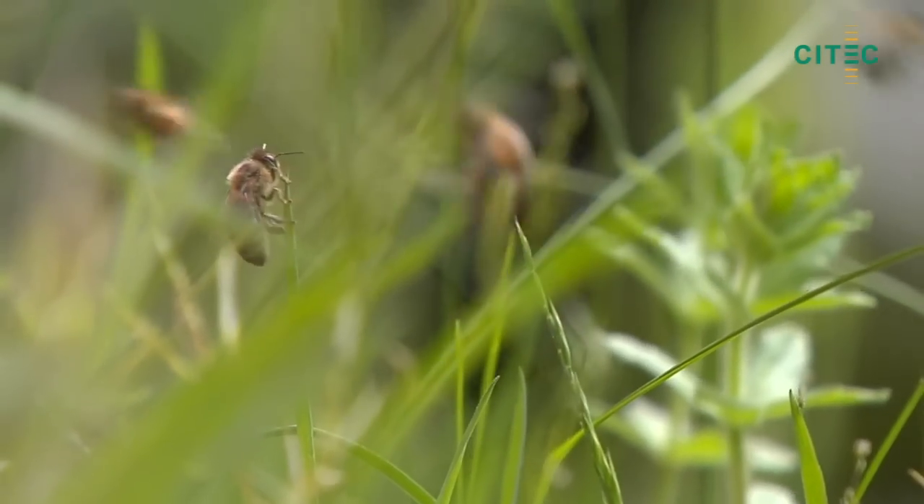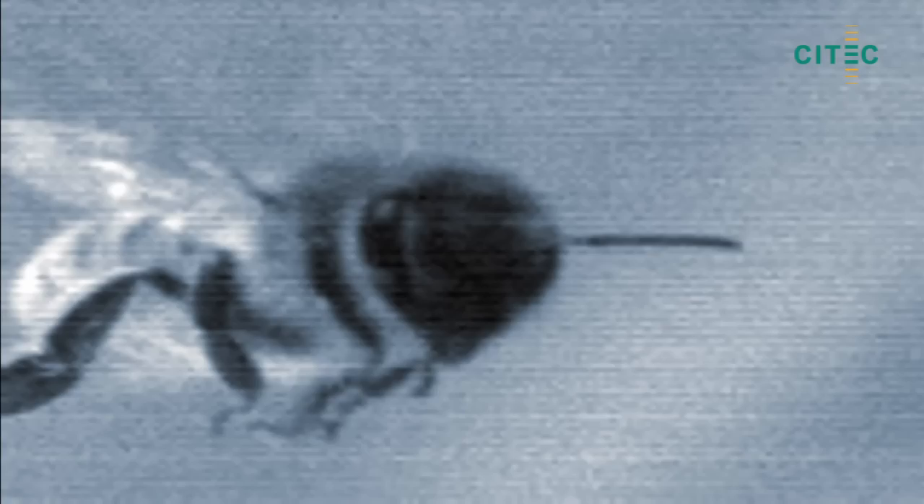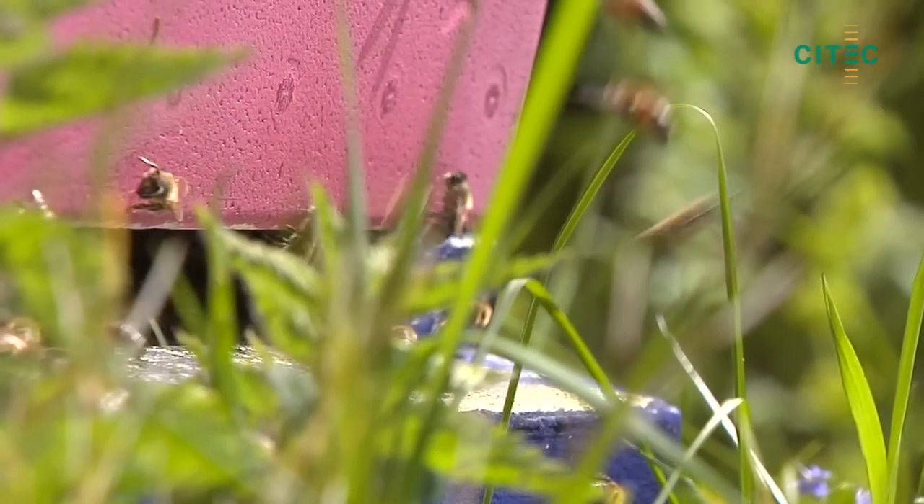How much would it improve the motion intelligence of robots if the bees' ability to manoeuvre in the air, collect food, or find its way back to the hive could be modelled technically? The visual navigation system of bees is just one impressive example of how nature offers intriguingly efficient solutions for complex tasks.